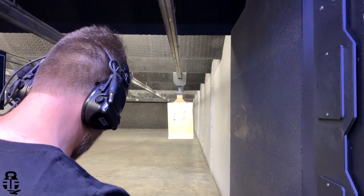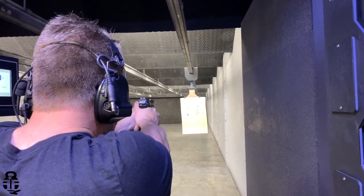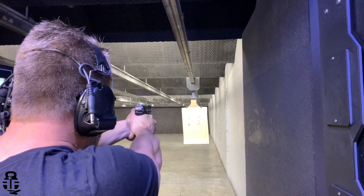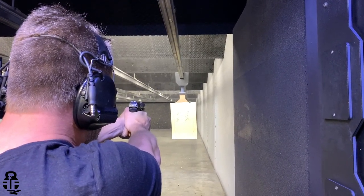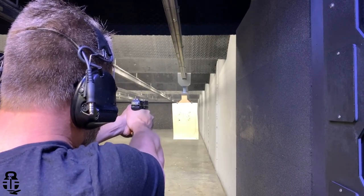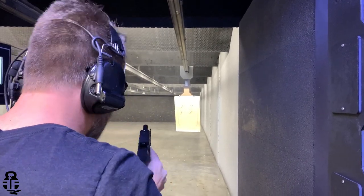Another issue I ran into was something discussed by Chad and Eric of Iraq Veteran 8888 — they were having accuracy issues where they could put several rounds on top of each other and then have a round that was about a foot off, and it was consistent. I found the same issue. I tried two different ammunition types — Winchester 115 grain and Federal 124 grain — and with both, I could put several rounds into a good group and then have two or three rounds that were six to nine inches off. That could be me getting used to the trigger and ergonomics, but other YouTubers reviewing this pistol had the same problem.